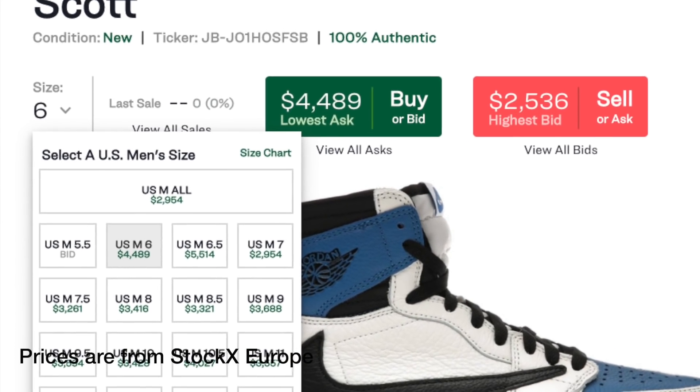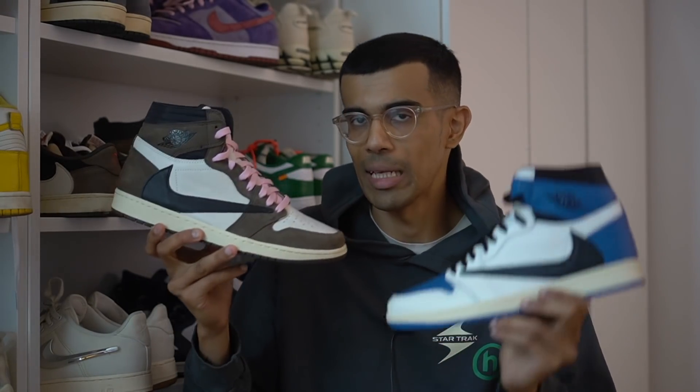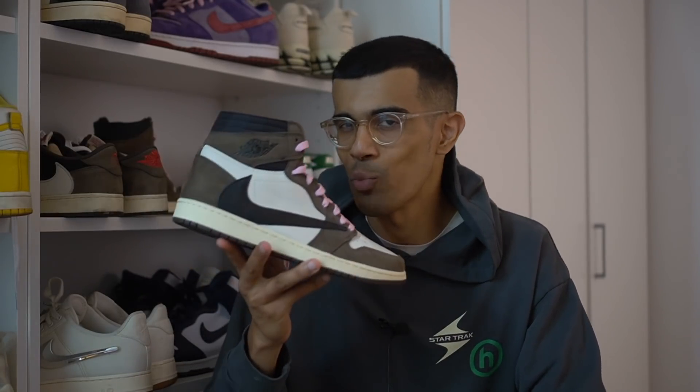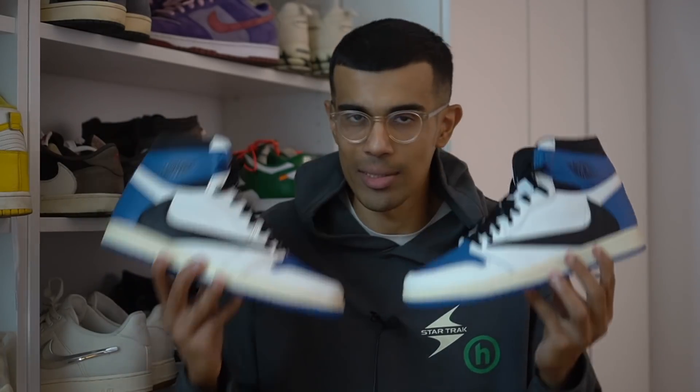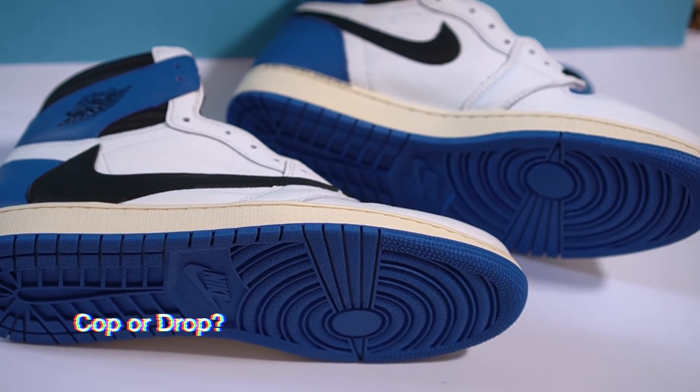Talking about this shoe wouldn't be complete without discussing what these are going for right now, because the prices are just absurd — over $3,000 in some sizes. I cannot believe people are paying $3,000 for a pair of shoes. The OG mocha pair had higher quantities and went for under $1,000 in its first week, so it's crazy to see a follow-up colorway going for three times that. With prices so high, I'm not sure they'll keep climbing — there's a very limited market of people who can afford them, so I don't see these hitting $10k anytime soon.